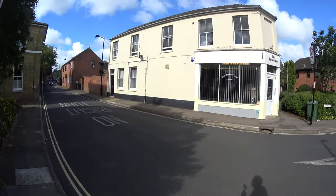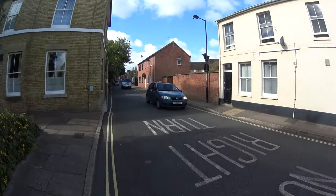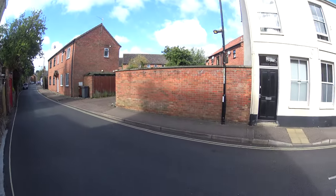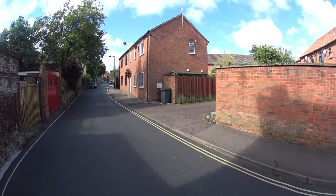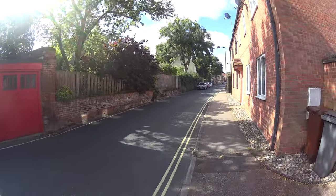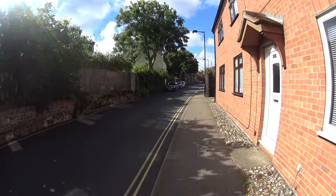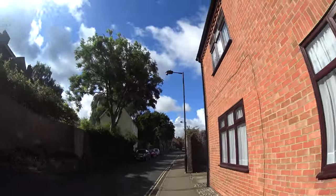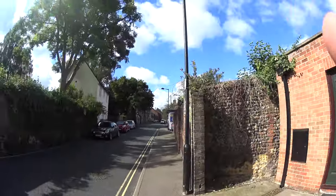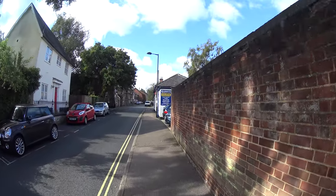Here we are on Cannon Street — another C, my second C today. Last morning I put up Cotton Lane, now Cannon Street which is quite close by. Cannon Street — what do we know about Cannon Street? Not a great deal actually. Sorry about getting the angle right on the gimbal. Right, so Cannon Street then — we've got another C.